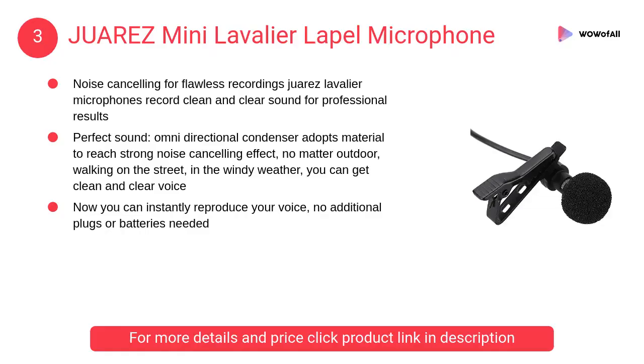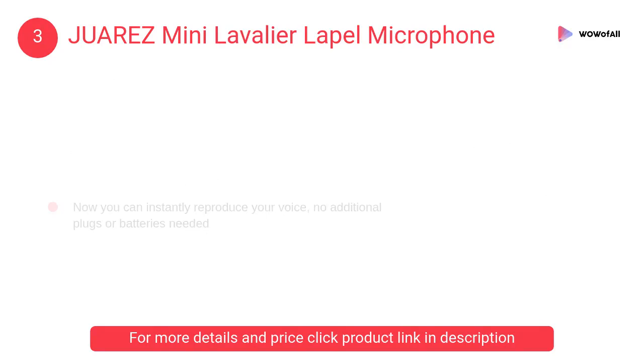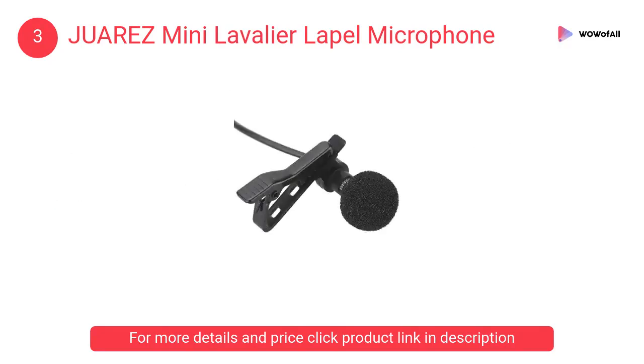At number 3: Juarez mini lavalier lapel microphone. The omnidirectional condenser adopts material to reach strong noise cancelling effect — no matter outdoor walking on the street, in the windy weather — you can get clean and clear voice.